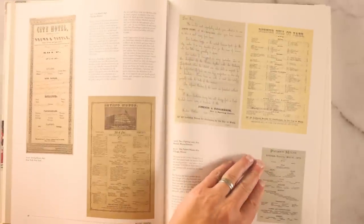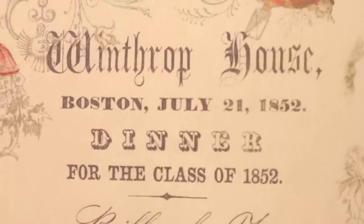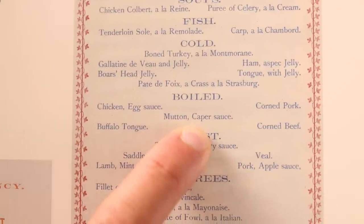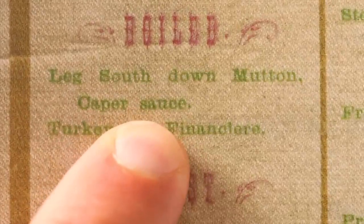Another meat dish you'll see on every fancy menu from the 19th century: boiled mutton with caper sauce. There it is in Boston in 1852, St. Louis in 1863, San Francisco in 1869 — oh, also more buffalo tongue — Cincinnati in 1870, boiled mutton with caper sauce. Seriously, every upscale American menu from the 19th century had this dish on it.